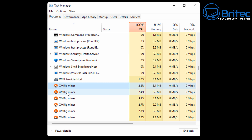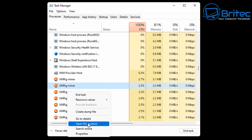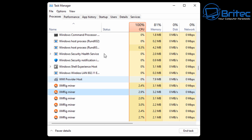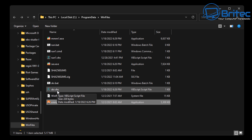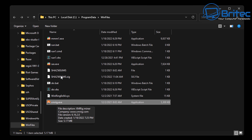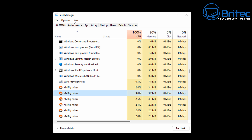I went back to Task Manager, right-clicked, and opened the file location to see what type of files they are. The folder is in Program Data on the C drive, under win files, containing XMRig.exe, a bunch of script files, batch files, MMM1.exe, SAS.exe, and other files related to this particular rig.